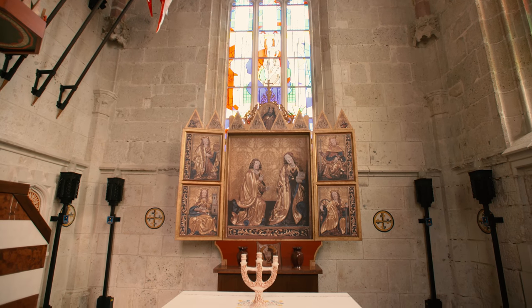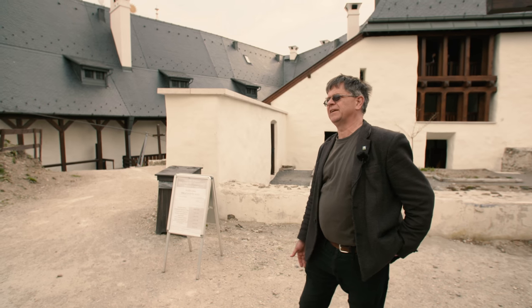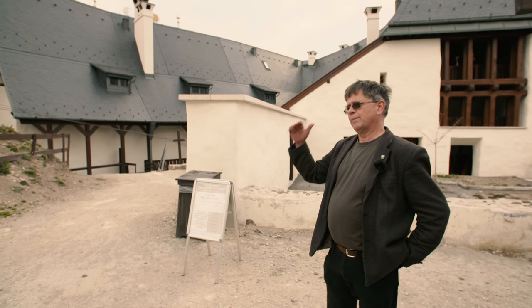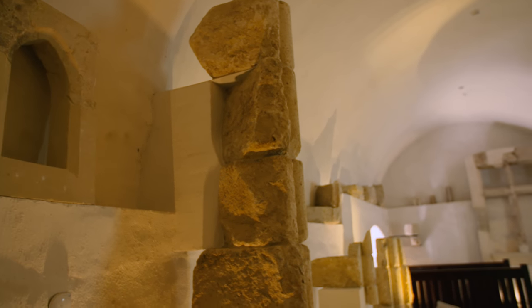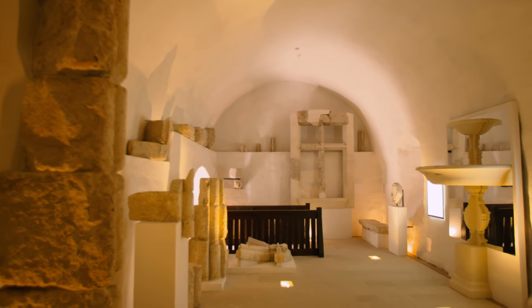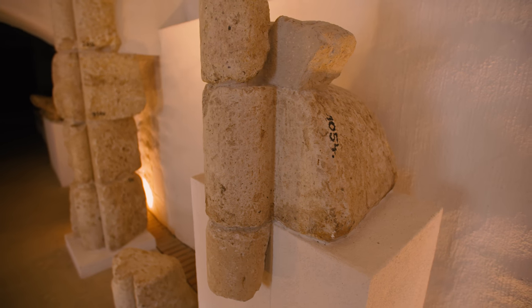Amit itt látunk most, a patkóalakú építmény: helyenként csak a bokrok aljáig, vádliig érő falak voltak, helyenként embermagasságú falak, de voltak olyan hatalmas nagy oromfalak is – épp a nádor szobája felé –, ahol mindkét szintnek a boltozati lenyomata, tehát a pince szintnek is és a palotaszárny szintjének is a boltozati lenyomata tapasztalható volt.